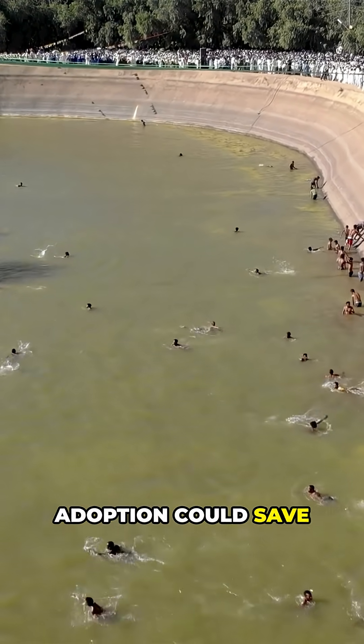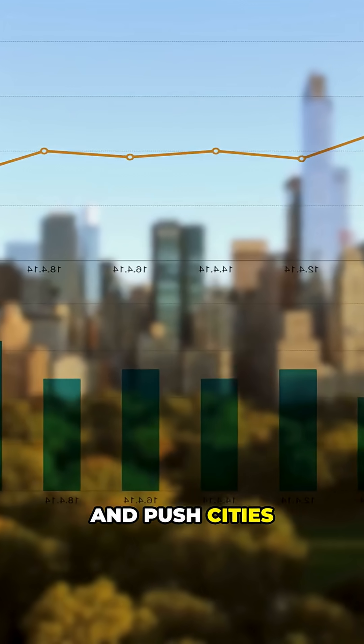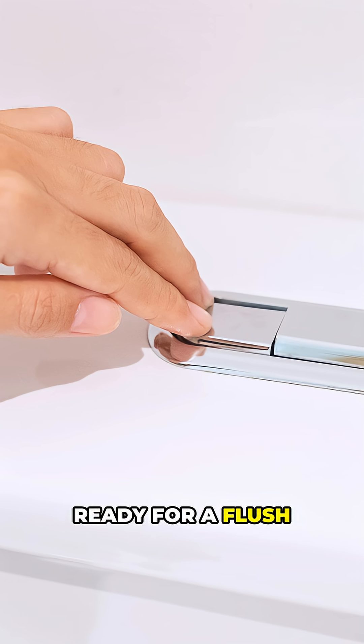Widespread adoption could save billions of gallons and push cities toward greener infrastructure. Ready for a flush that actually helps the planet? Like and subscribe.